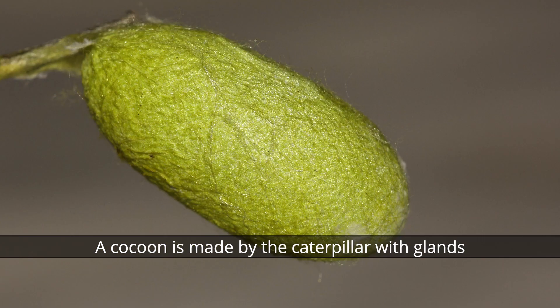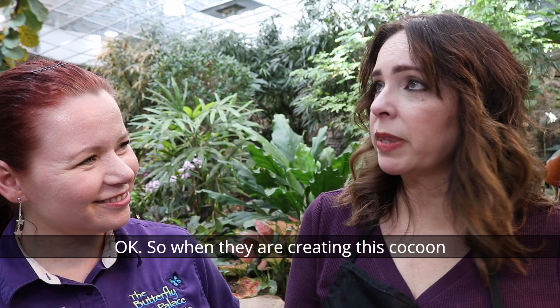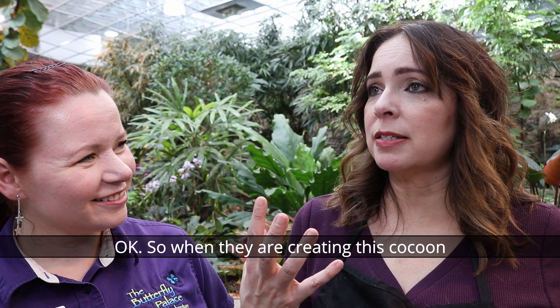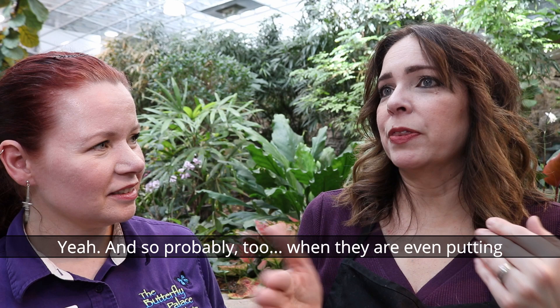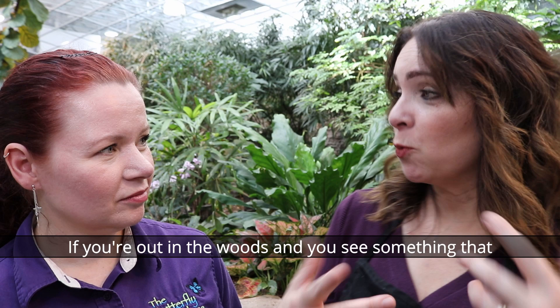A cocoon is made by the caterpillar with silk produced by the mouth. Sometimes they can be created using leaves bound together. When they're creating this cocoon, the silk acts like a sewing material to stick it all together — and since the silk is a little sticky, it probably helps bind those leaves for the ones that actually use leaves.